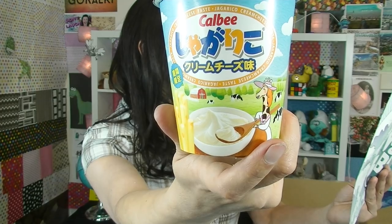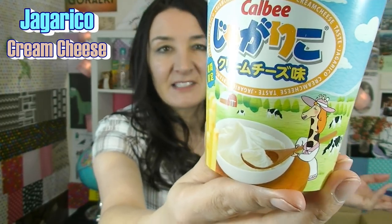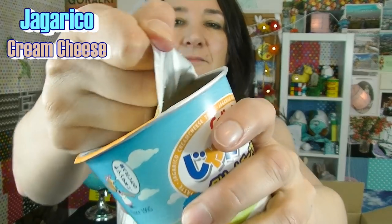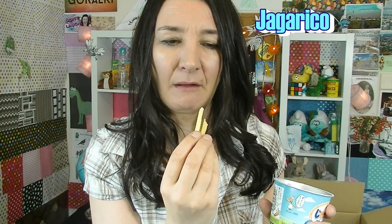This one's called Jagarico — take a break and enjoy this rich taste of cream cheese via the latest version of the long-running Japanese potato snack. It looks like an instant noodle cup but it's not. The front is nice and bright with a giraffe that sort of looks like he's masquerading as a cow taking a big spoonful of cream cheese. It looks like it's just potato chips in a cup. I feel like I should be enjoying this more than I am. They're not particularly salty — they do taste like cream cheese and kind of like cold french fries.